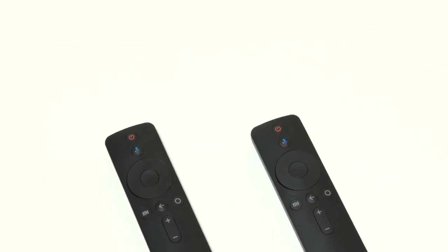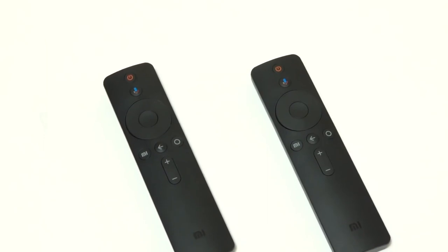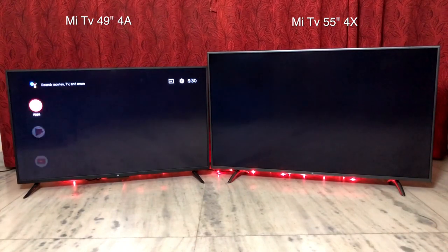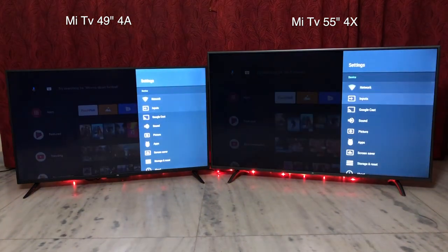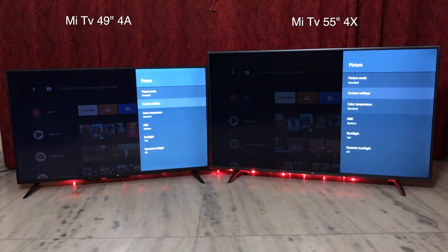Here are the remotes for both the Mi TVs — they look absolutely identical to each other. They are Bluetooth enabled and have Google voice search. Let's turn them on and see which one boots faster. The 49-inch did boot a tad faster, though the difference was negligible. Before we compare, let's make sure the picture display settings are the same: Standard mode with backlight at 100.